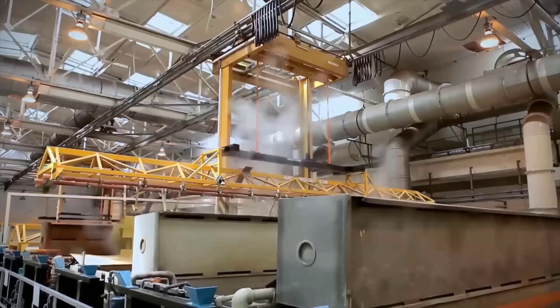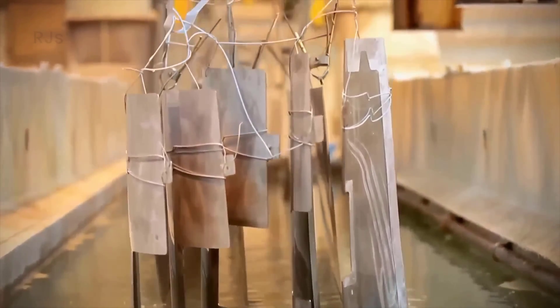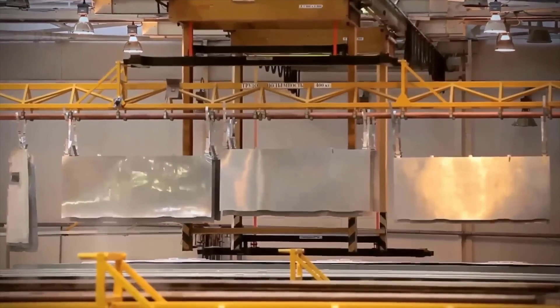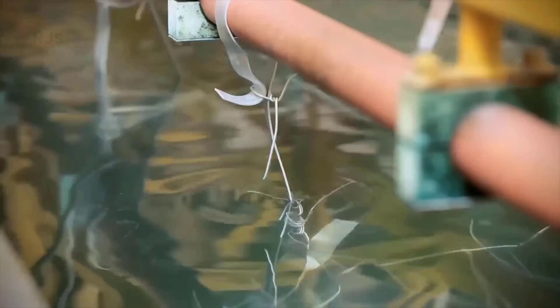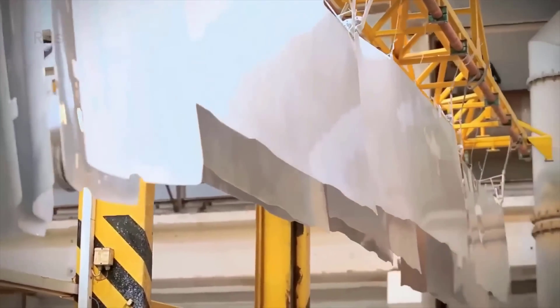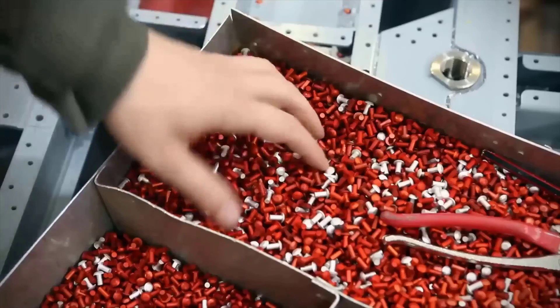The manufacturing process of the Mi-26 begins in an electroplating workshop, where the helicopter's skin is formed. It starts with small sheets of lightweight aluminum alloy, which undergo anodic oxidation during electroplating. This oxidation forms a light gray oxide layer that protects the surface and enhances the metal's durability and corrosion resistance.